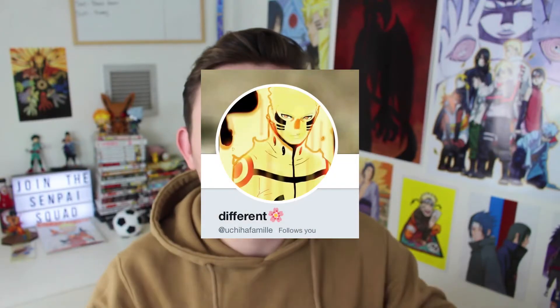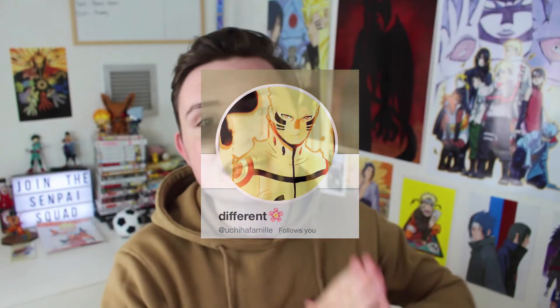Welcome back to a brand new video. Today we've got the in-depth analysis and chapter review of Boruto chapter 26. Before I jump into this, I need to give a huge shoutout to 'different' on Twitter — the link to her account will be in the description below. She's the one who made all the incredible images you see in the thumbnail of this video.